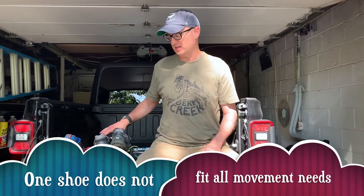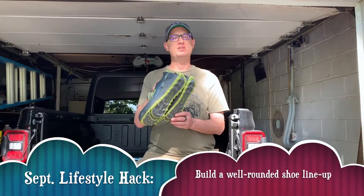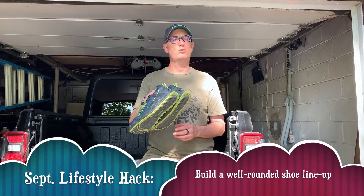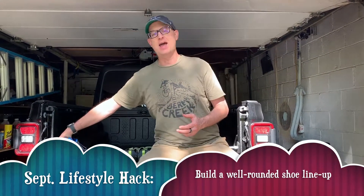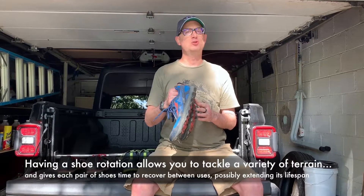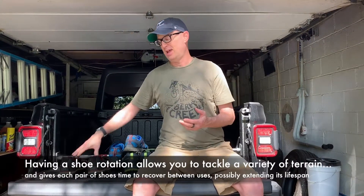and hiking. The reason for that is each shoe fits a little bit differently. I have the Timps — these are for longer trail runs where maybe it's going to be harder surfaces like the rails to trails. I have my Lone Peaks that are my go-to; I prefer to wear these whenever possible, they're my favorite shoes.